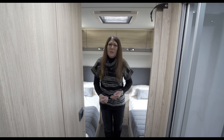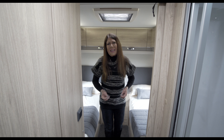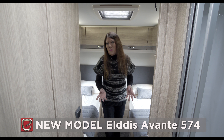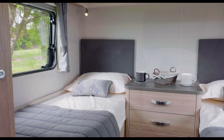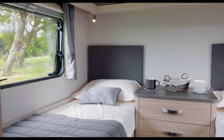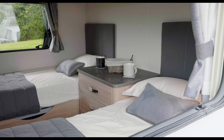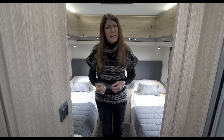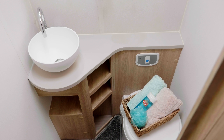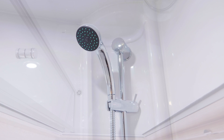Another new layout for the 2018 season is the Eldis Avante 574. This twin bed layout sleeps four, yet will perhaps prove most popular as a couples caravan, with space and style in abundance. This lightweight layout can be divided into two separate and distinct rooms, with the light and airy twin bedroom at the rear self-contained by way of a central bathroom, creating a true en-suite arrangement.